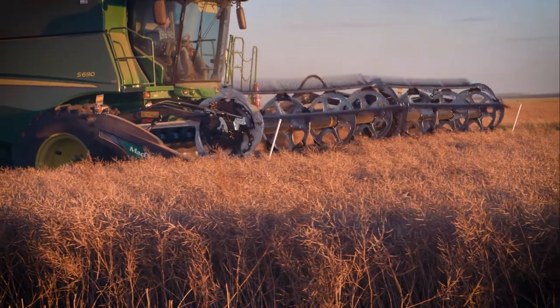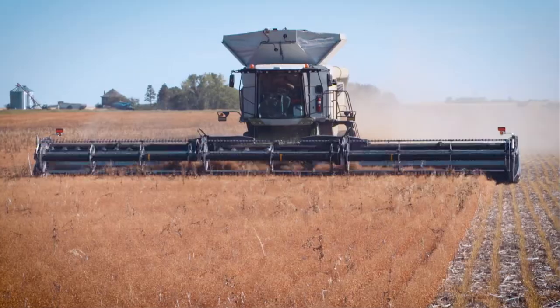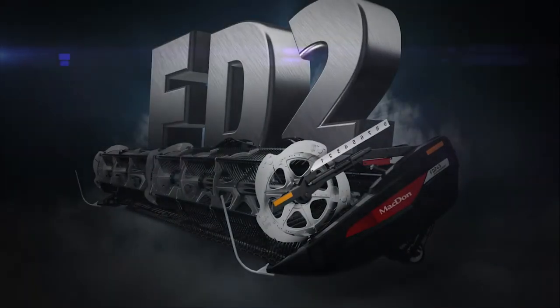This instant float response lets the FD2 cut extremely close to the ground without pushing dirt, keeping the FD2 flush with the ground and delivering a clean, close, even cut every time.